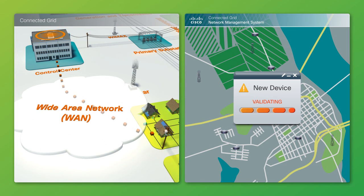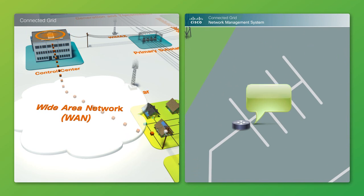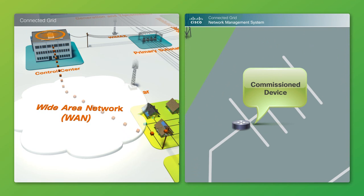Cisco CGNMS first checks to see if the device is owned by the utility. Upon successfully validating utility-owned devices, it is automatically visible in the Cisco CGNMS dashboard as a commissioned device.